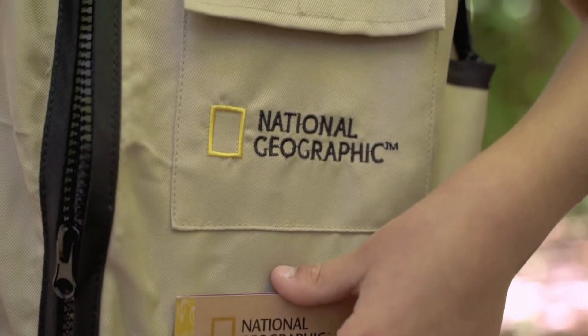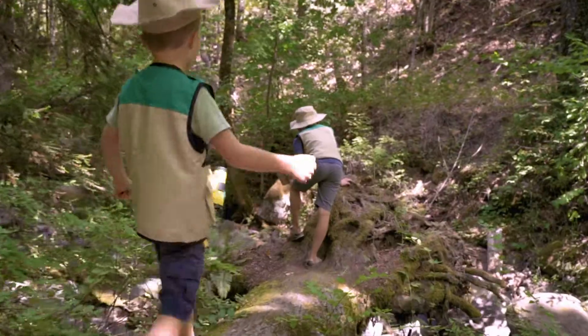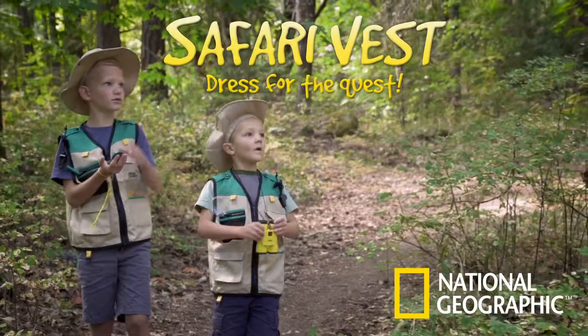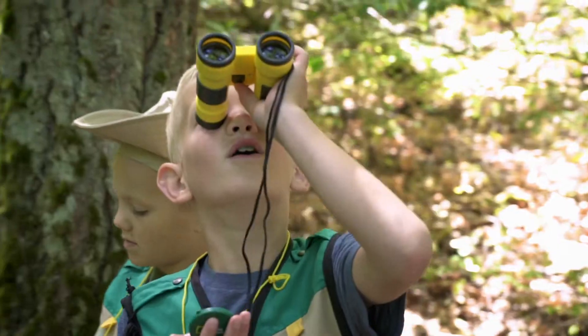Dress up like a real explorer and carry all your special safari tools with you with the National Geographic Safari Vest. This set makes exploring outdoors a whole lot of fun.